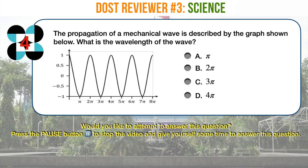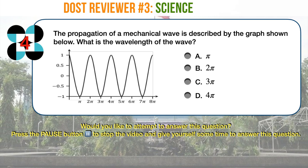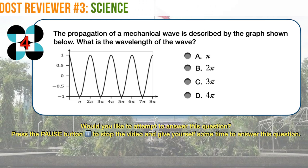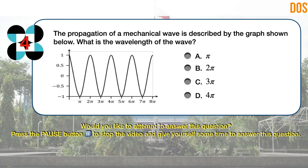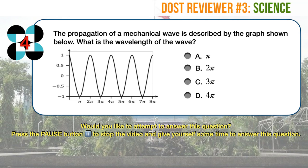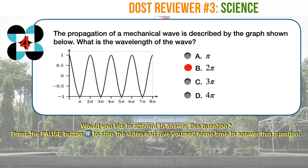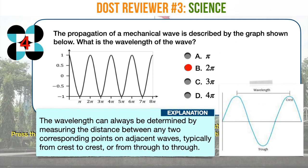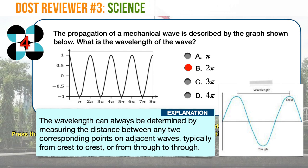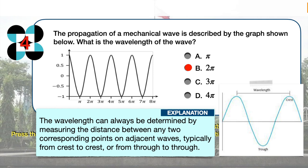Science question number 4. The propagation of a mechanical wave is described by the graph shown below. What is the wavelength of the wave? A. Pi. B. 2 pi. C. 3 pi. D. 4 pi. The correct answer is B. The wavelength can always be determined by measuring the distance between any two corresponding points on adjacent waves, typically from crest to crest or from trough to trough.